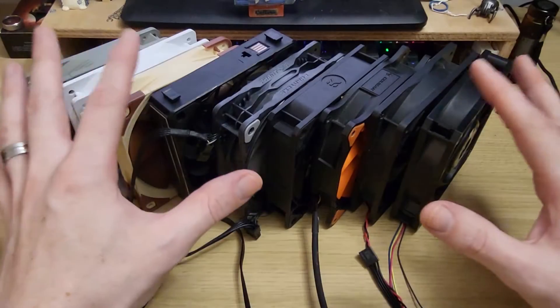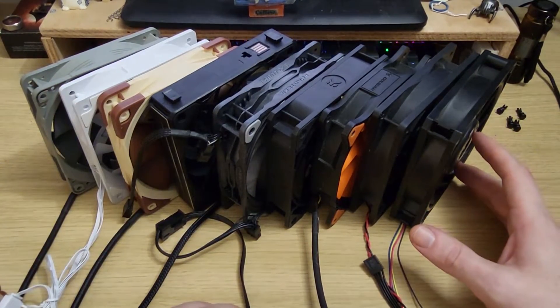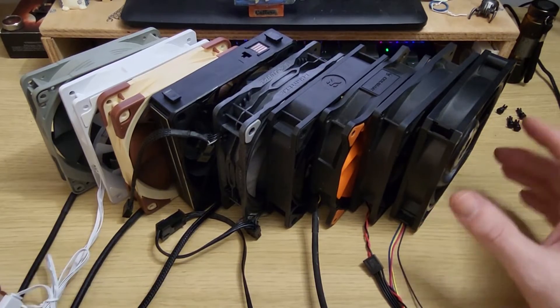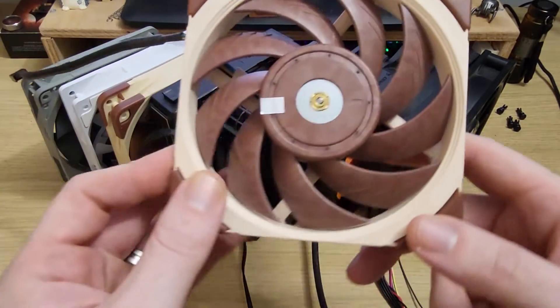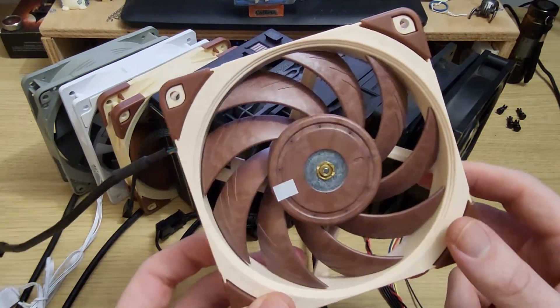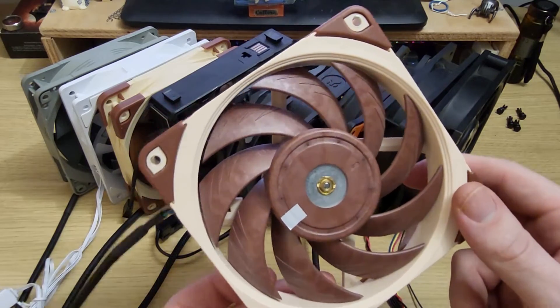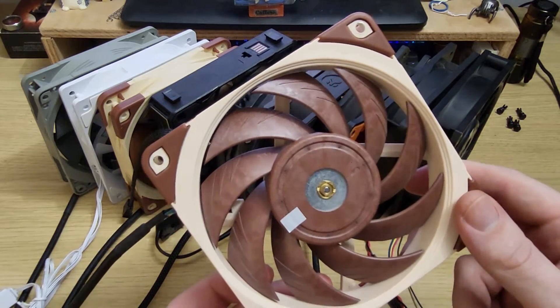For the fan lineup in this round of tests I've chosen all but one of the top 10 performers from the previous tests, and I'm also throwing in the A12X25 because — I clearly love making this fan look bad, and there's simply no better way to do that than to install it, power it on, and measure its performance.